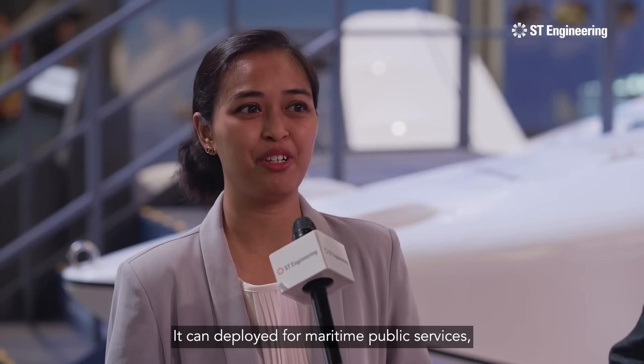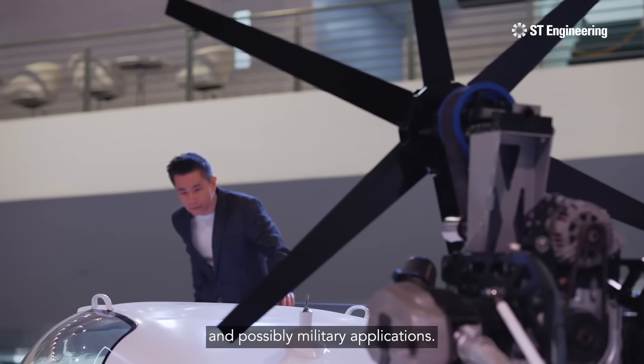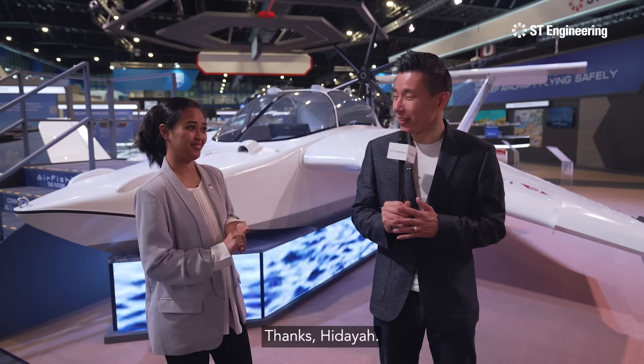It can be deployed for maritime public services, luxury travel, delivery of far-off public services and possibly military applications. Wow, I can't wait to get a ride on one of these Airfish. Thanks, Hidayah.